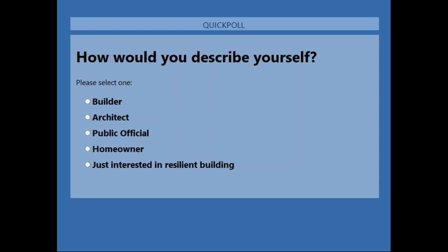Thank you for participating in the poll. It appears that 30% of you are just interested in resilient building, and it's pretty evenly split amongst the other choices. Matt, the floor is yours.